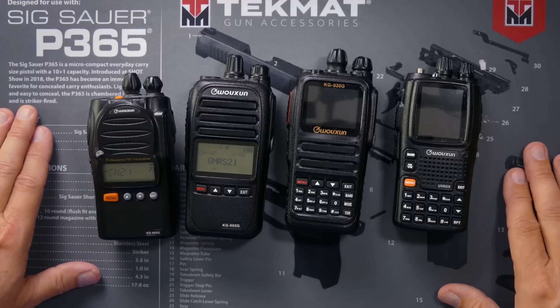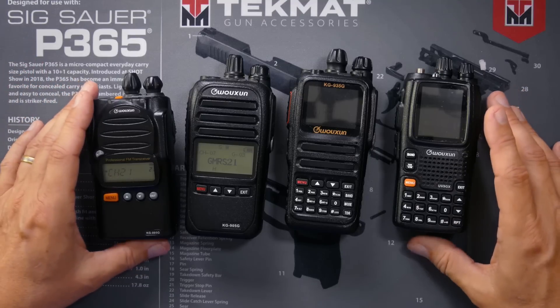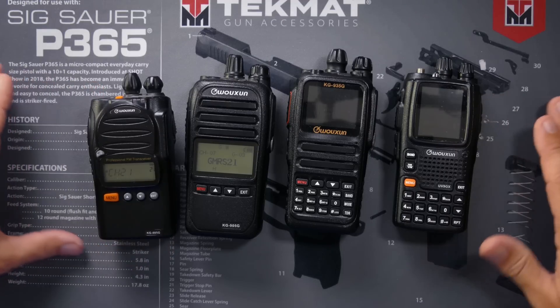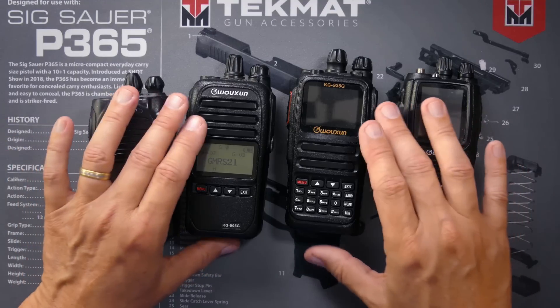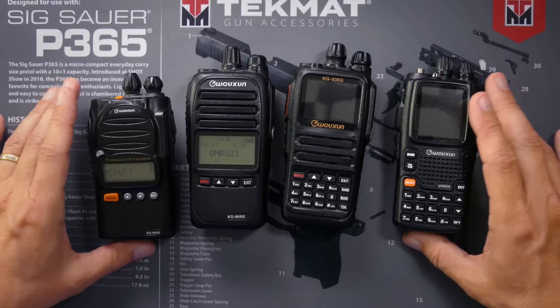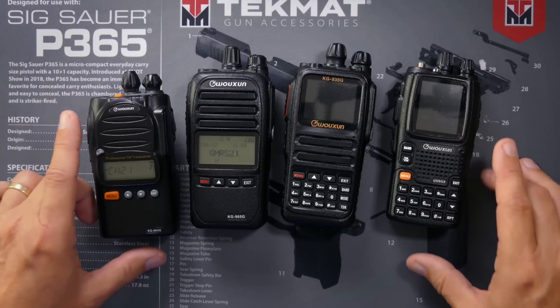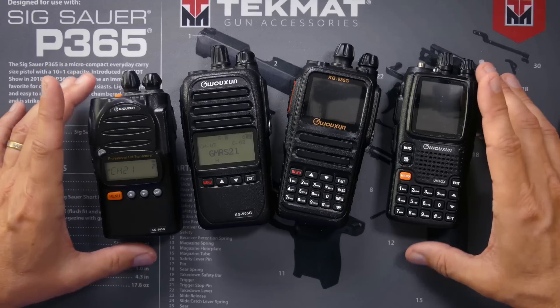One of the big selling points of all handheld radios is how many electricities can it squirt? Most GMRS walkie-talkies are 5 watts. Some are only 2 watts, and although more power will help it talk further, there is not a huge difference in how many miles you can talk between, say, 5 watts and 8 watts. One thing is for sure, though: you should always ignore any range claims on the box about how far you can talk, because the number of miles you can actually talk depends on many, many factors.